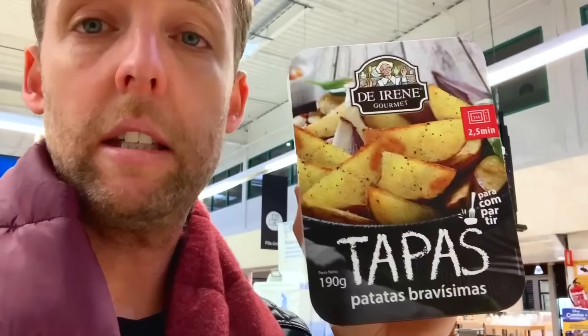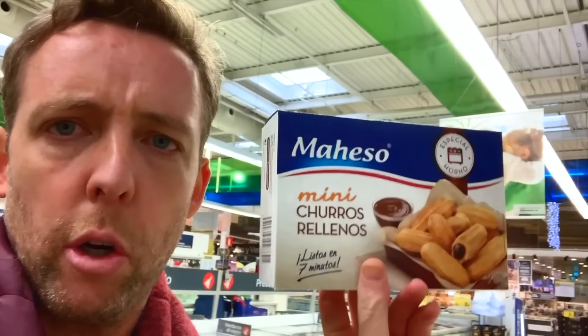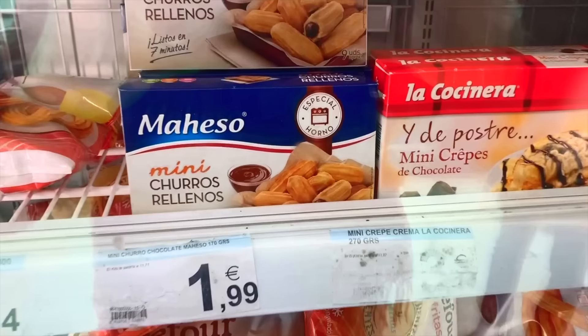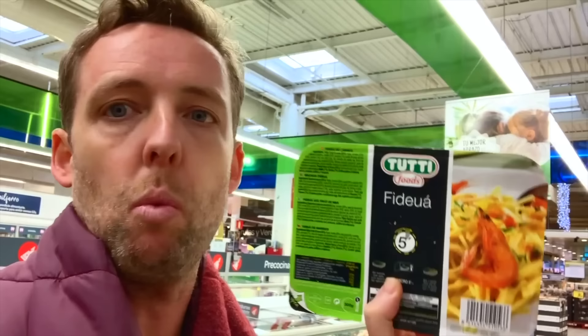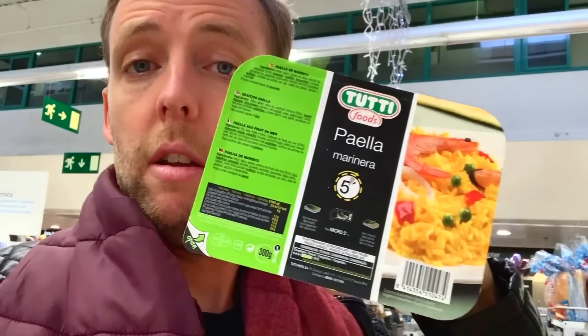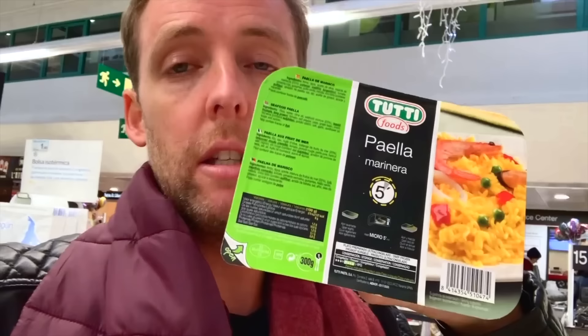Frozen patatas bravas — closer to tapas than some of the other things we've seen, but you can get better patatas bravas in a bar than these frozen ones. We're also in the sabores del mundo — flavors of the world — and we have churros rellenos. Why would churros be in the international section in a Spanish supermarket? Because these are stuffed churros filled with chocolate — a barbarity that's been brought in. We just have them plain and dip them in chocolate. And there's fideuá — a Catalan dish like paella but using little noodles instead of rice — in the flavors of the world section. That could cause an incident. And frozen paella — avoid. This one says you can cook it in five minutes. No good paella was ever made in five minutes.